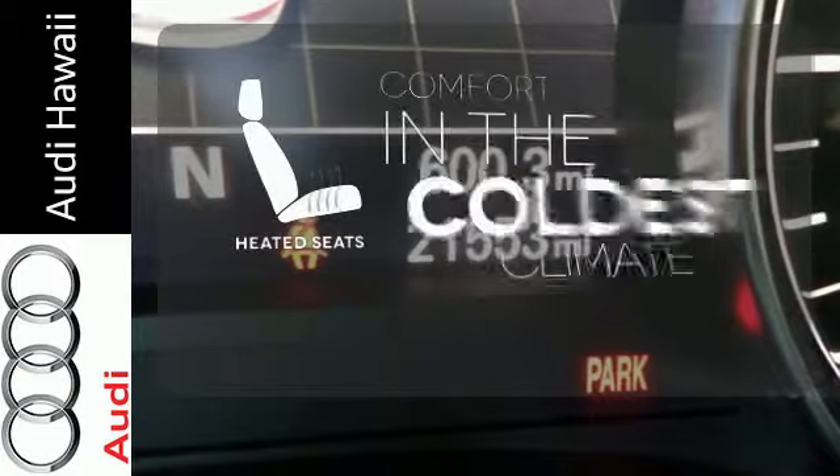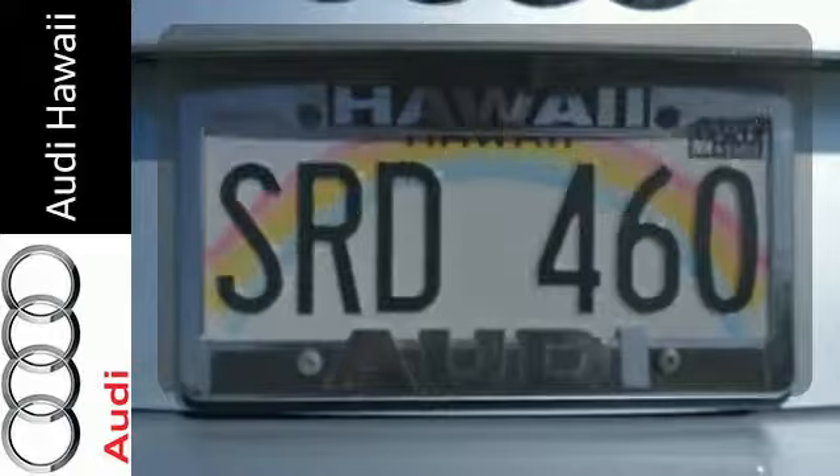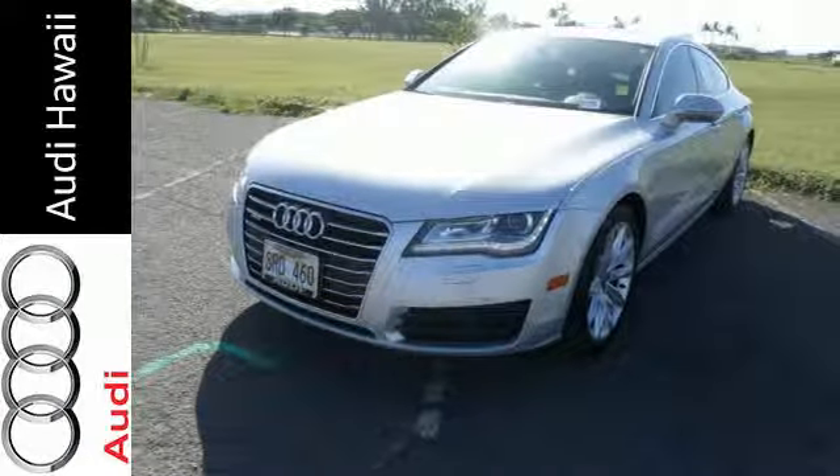The heated seats keep you comfortable no matter how cold it is. Illuminate your path with the Xenon headlights. You need to see it for yourself — come on in today and take it for a test drive.